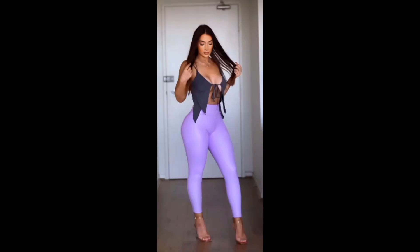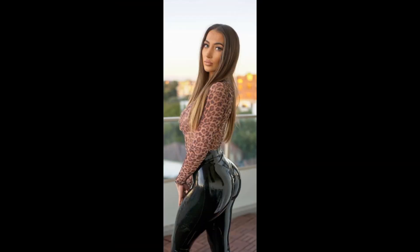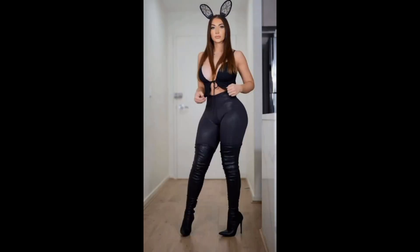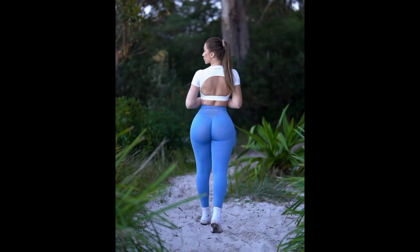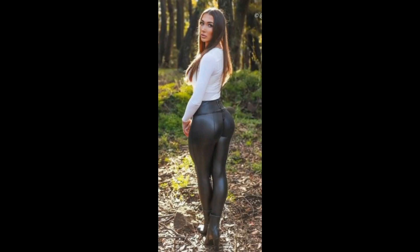Today we have got a treat for all the trendsetters out there — a fabulous women's leather legging haul! We have got everything from classic styles to some seriously head-turning pieces. If you're ready to take your wardrobe to the next level, hit that subscribe button, give us a thumbs up, and let's dig into the world of leather legging hauls.